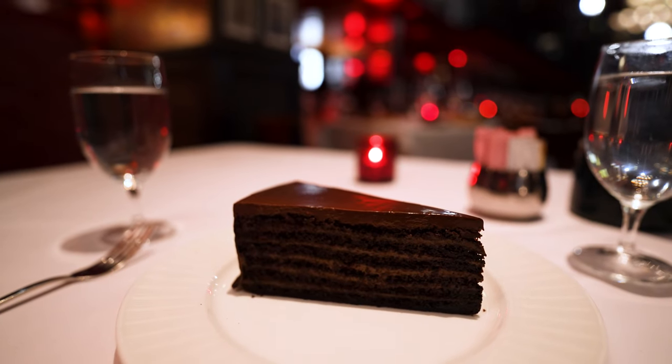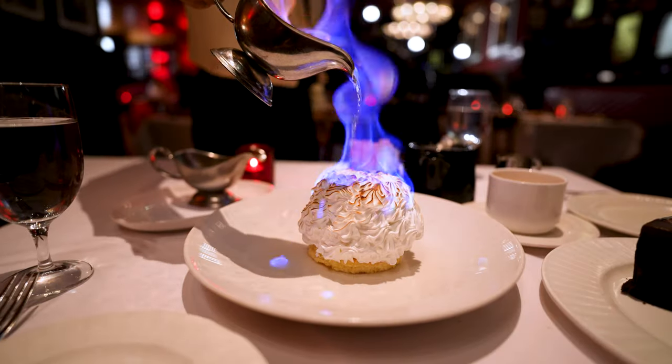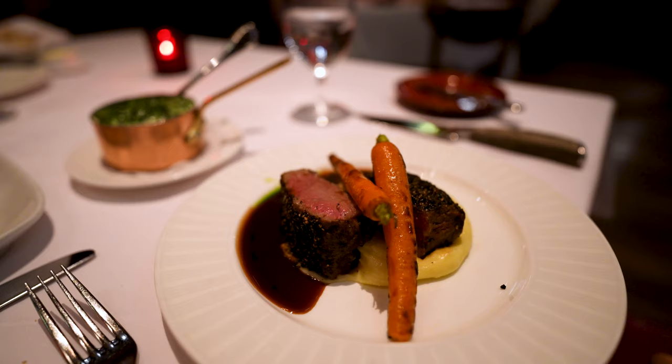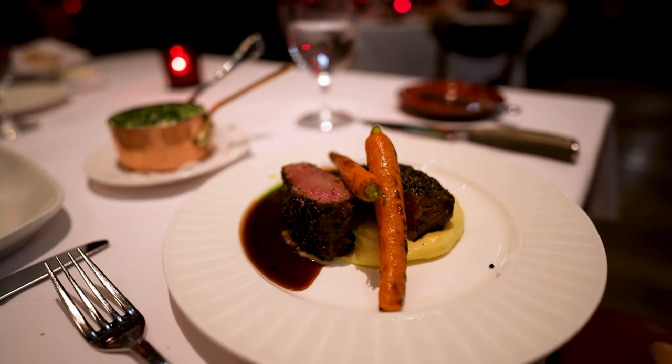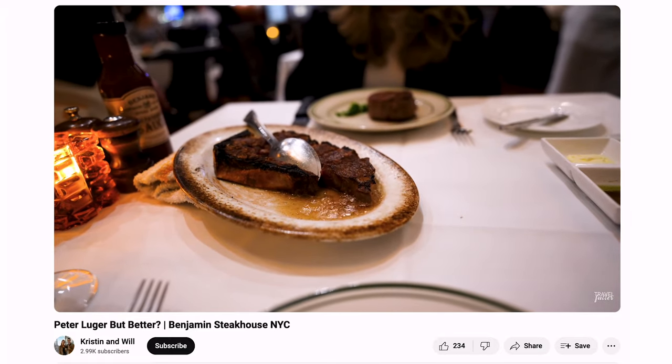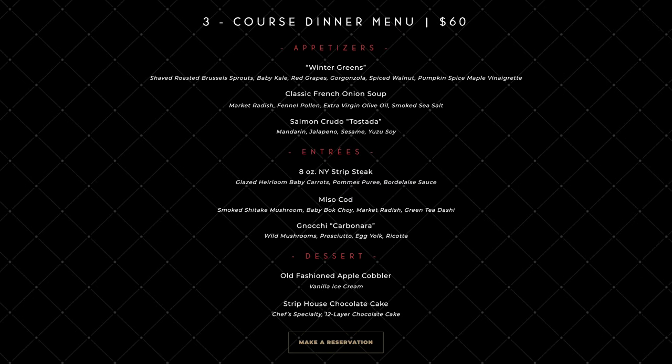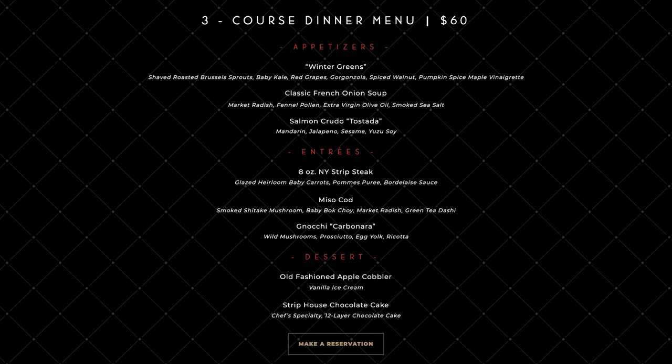While we wait for our desserts — spoiler alert, they are phenomenal — I wanted to mention that we really can compare this steak to other steakhouses we've tried. Unlike Benjamin's, the Restaurant Week steak here does not seem representative of the rest of their menu.